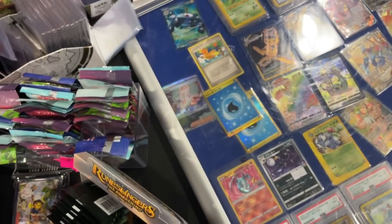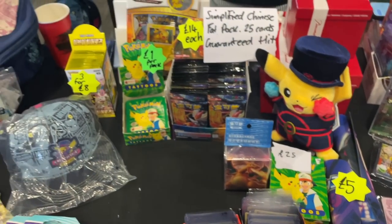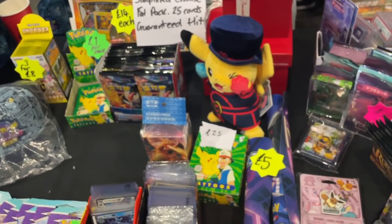We've got the Simplified Chinese cards there. Did you have the Sun and Moon ones? 'No, they're gone, they're gone.'